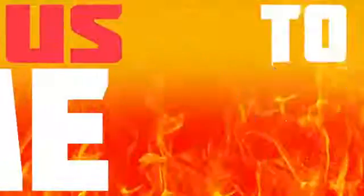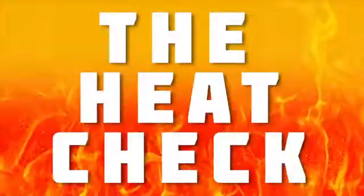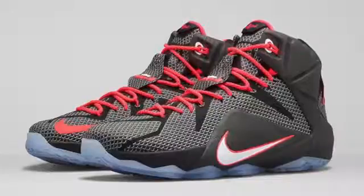It's time for us to show that heat that this weekend will be on your feet. It's the Heat Check. No time to waste — I'm trying to get you out of here in three minutes or less, so let's start with February 4th.